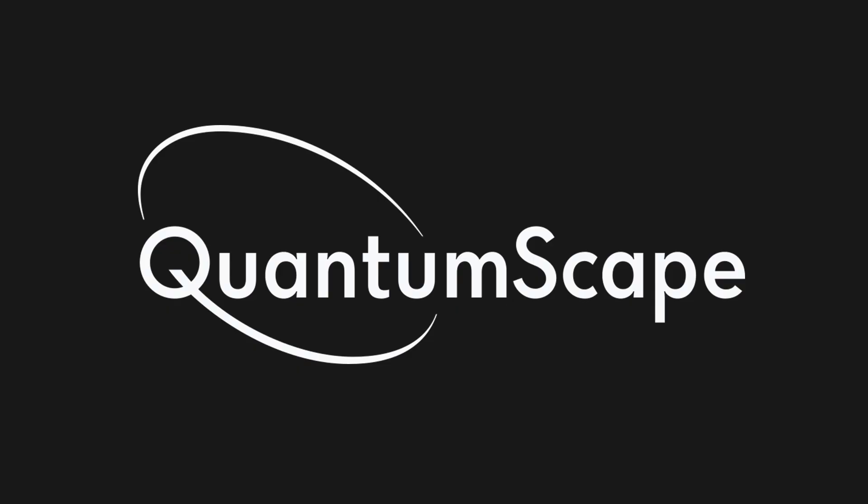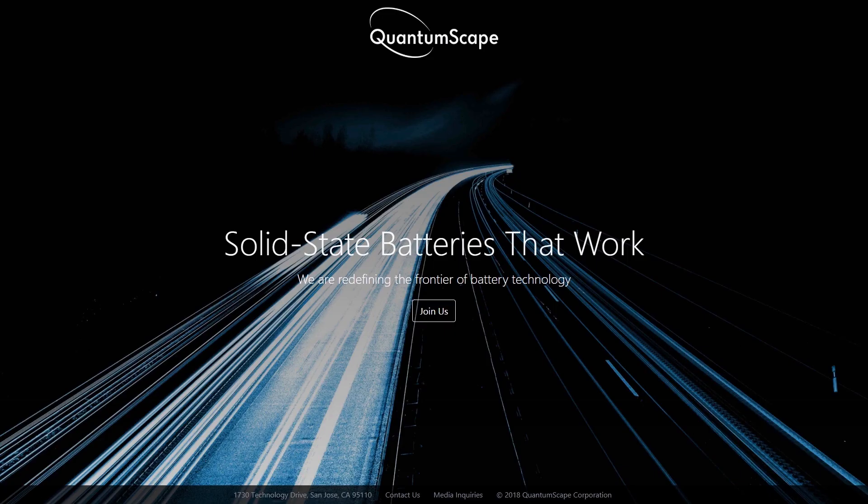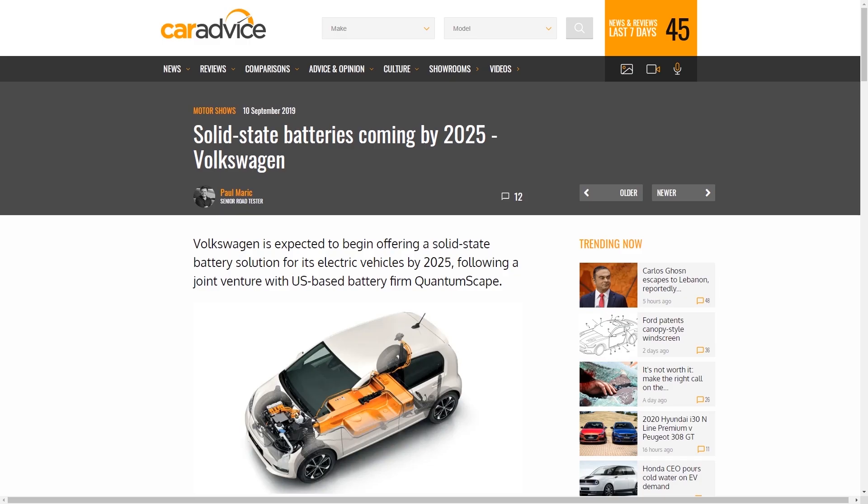Then, there is California-based QuantumScape, which is also working on solid-state batteries, and received a $100 million investment from Volkswagen, which expects to begin offering solid-state battery solutions for their vehicles by 2025.